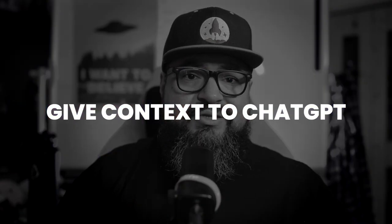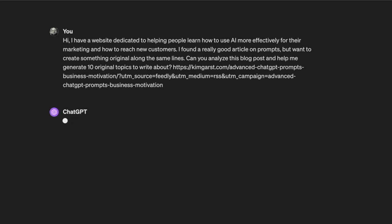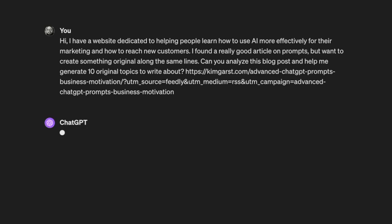Make sure to copy the URL to the article so you can feed it to ChatGPT. Now we can ask ChatGPT to scan through the article link and provide a list of topics to create original content around. Be sure to give context in your prompt — include what your website is about and your objective. For example: 'I found a good article on AI prompts. What are some original ideas for similar topics based on this link?' and then provide the link.